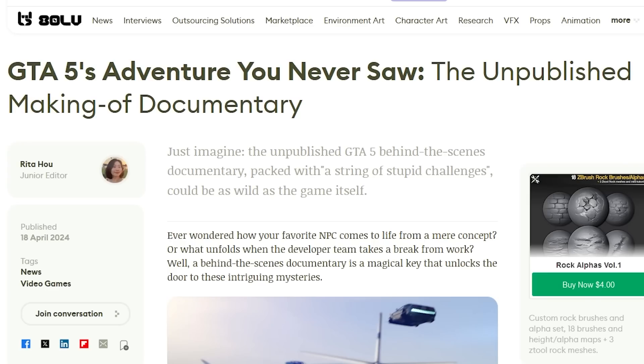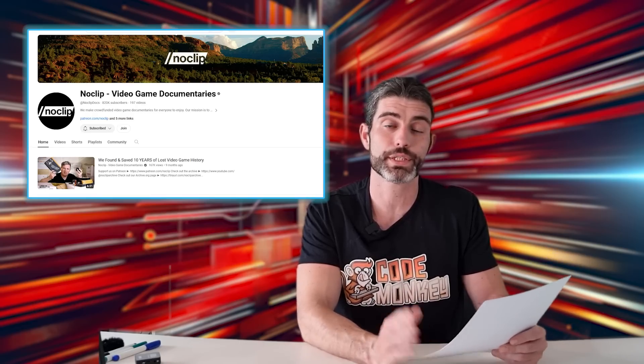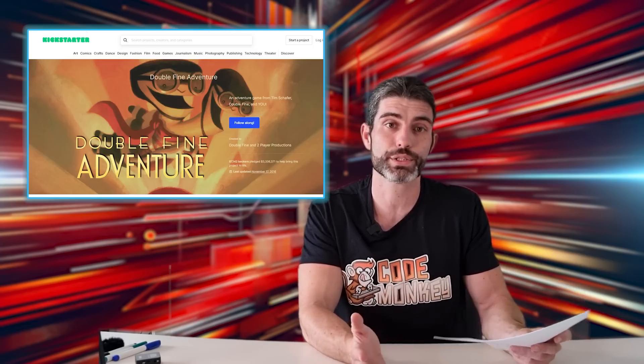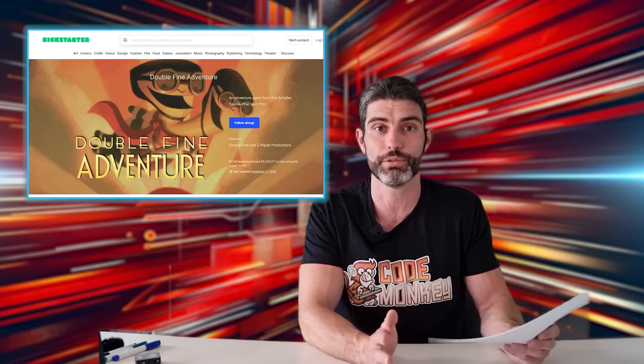GTA 5 was apparently being filmed while in development with the goal of making a documentary, which apparently has never come out. If you're a fan of game dev documentaries, I highly recommend the channel Noclip — they've got some really awesome ones. The first one I saw that I absolutely adored was the documentary on the making of the game Broken Age. It was part of the Kickstarter; I backed it just because of the documentary and I absolutely loved it.